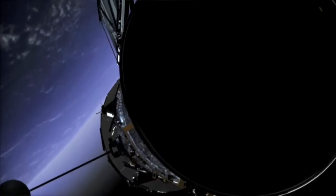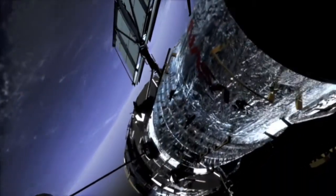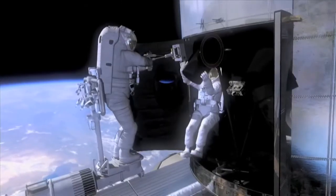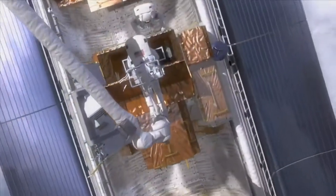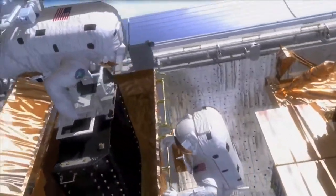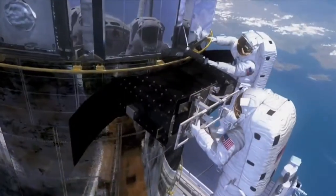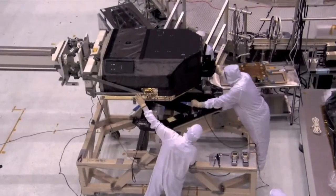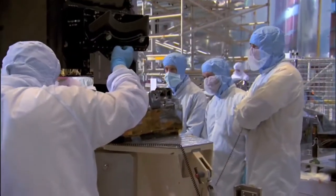We want Hubble to last a while longer as a spacecraft, and since this will be our last opportunity to service it, we're going to change out all the gyroscopes that help Hubble point. We're also going to put in a new fine guidance sensor — in fact, it's a refurbished fine guidance sensor, one that's been on Hubble before, brought back to Earth, and refurbished. So it's a used fine guidance sensor, but first class.